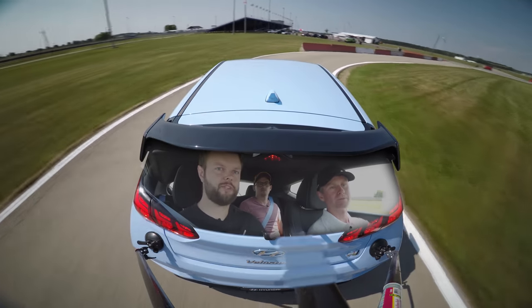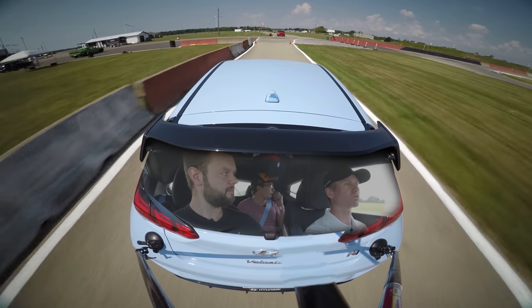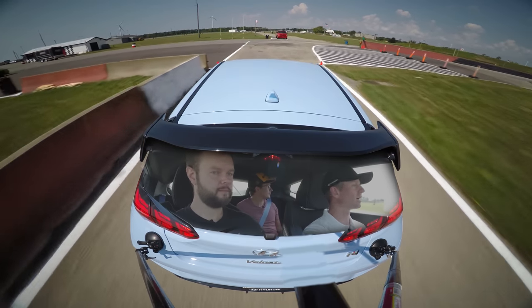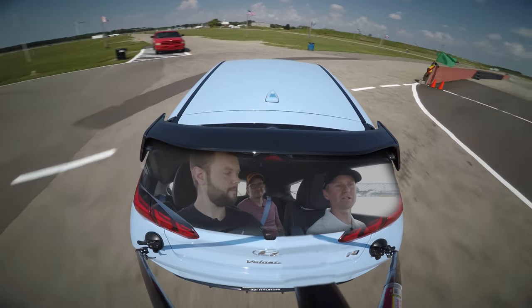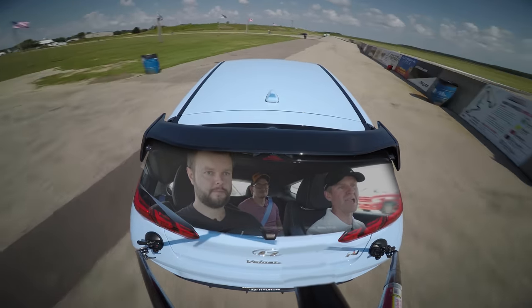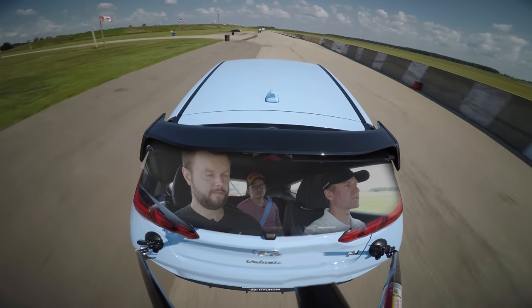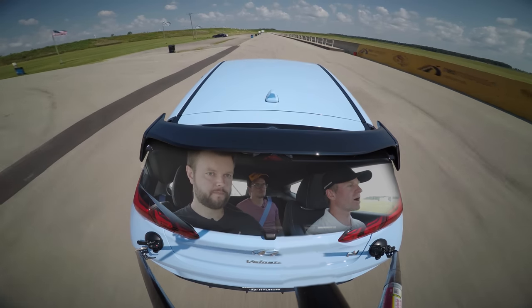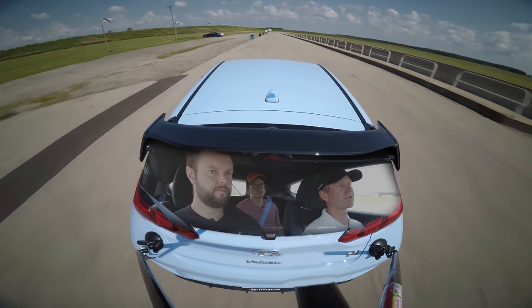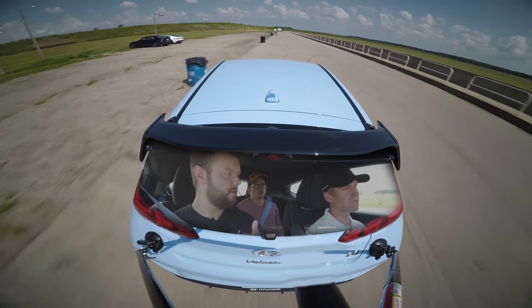How many laps would you want to do in a session? It depends — some cars require a bit of a cool-down; our Veloster N does not and could run all day. But typically for the mind, it's good to run a handful of laps — say six to ten, or maybe up to twelve. No more than a 15 or 20 minute session. Come off the track, regroup, have a drink of water, make sure your mind is sharp, and head back out.